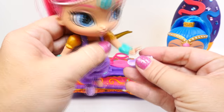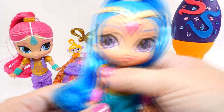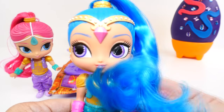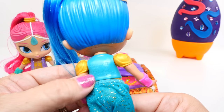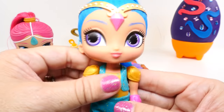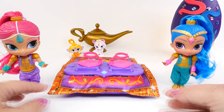We've given Shimmer a lot of attention, now we need to check out Shine. They will stand up, you just have to be careful and balance them well. Here's Shine — I love the blue hair. I think she might be my favorite just because blue is my favorite color. I love her pink jewel on her headpiece. She has a gold bodice too with a teal outfit that kind of looks a little bit like Jasmine's. She has gold shoes and purple eyes instead of blue eyes like Shimmer.